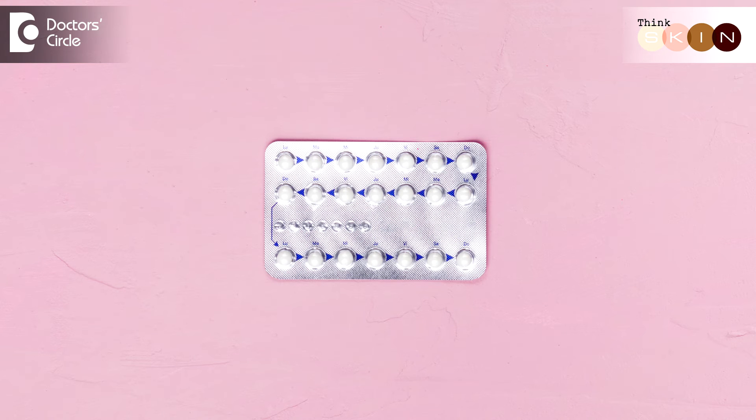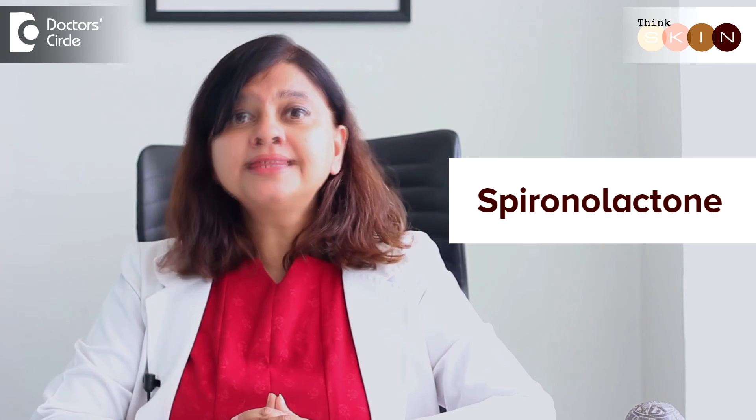There are many other medicated treatments that we can do for people who repeatedly keep getting acne during their periods. One of the things we commonly do is use birth control pills. These reduce the effect of testosterone, keeping estrogen high, and that's how they prevent excess sebum production and oil secretion and then reduce acne. We also use a drug called spironolactone, which also reduces the effect of testosterone on our skin.